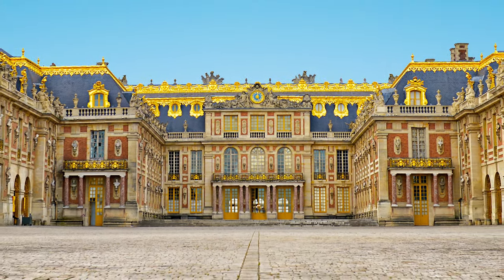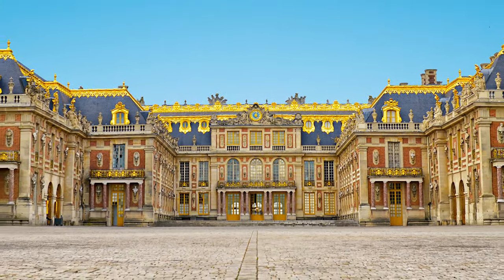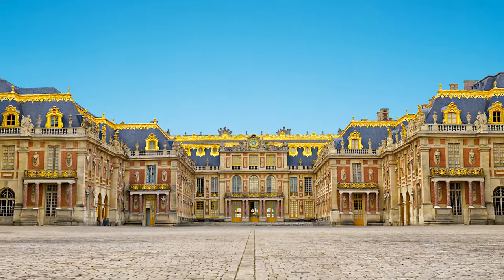The Palace of Versailles is one of France's most renowned castles. It lies in the city of Versailles, about 10 kilometers from the French capital.